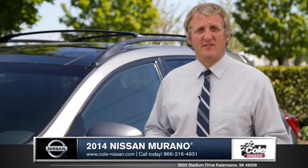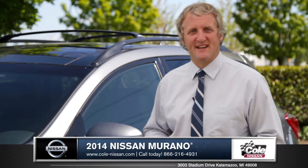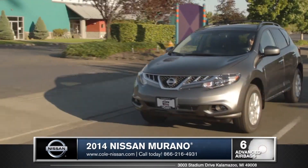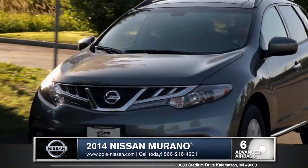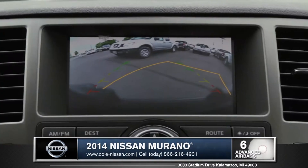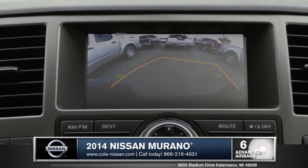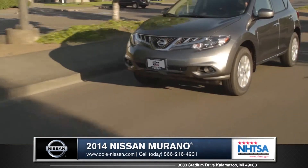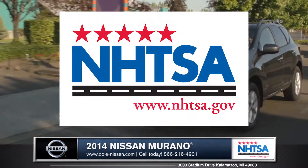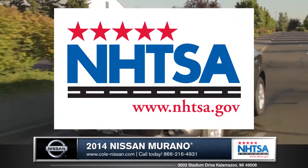Nissan is serious about safety and they went all out when it comes to providing top-notch protection. Featuring multiple advanced airbags, a tire pressure monitoring system, and vehicle dynamic control, the Murano delivers security. With the rear-view monitor, a discreet camera mounted on the rear of the vehicle helps you see what's directly behind you when backing up.